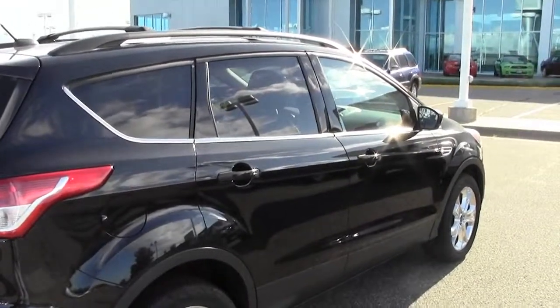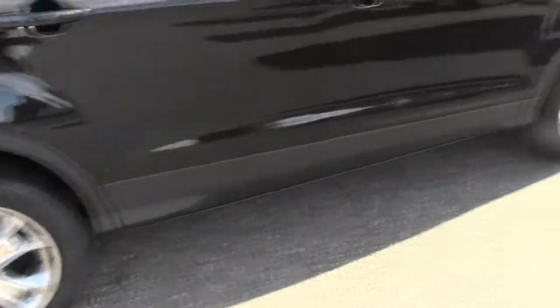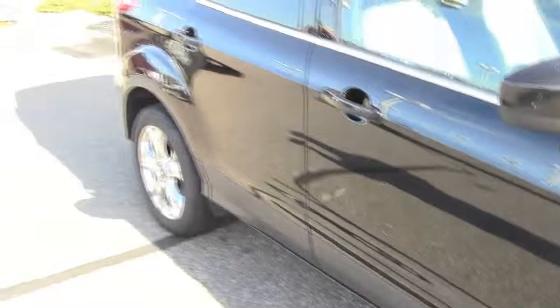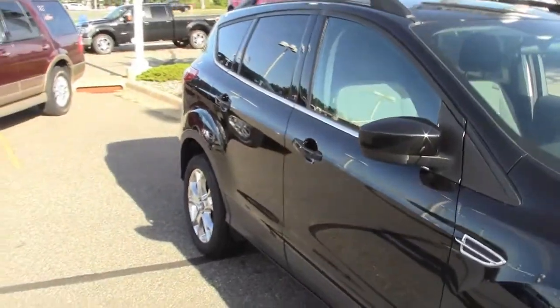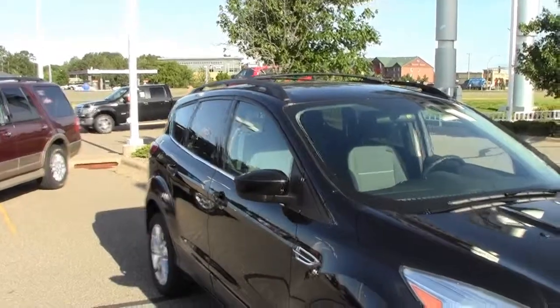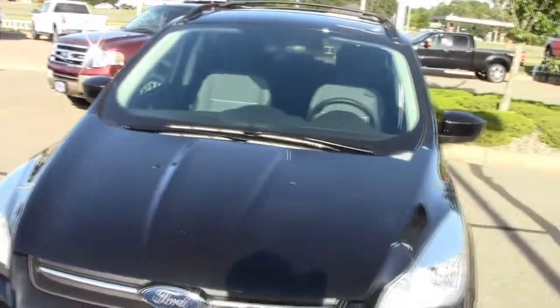The AutoCheck vehicle history report is of course available. This one is four-wheel drive. It's got really cool wheels all the way around, four-wheel anti-lock brakes, traction control, stability control, tire pressure monitoring — all of those nice bells and whistles — and privacy glass in the back.